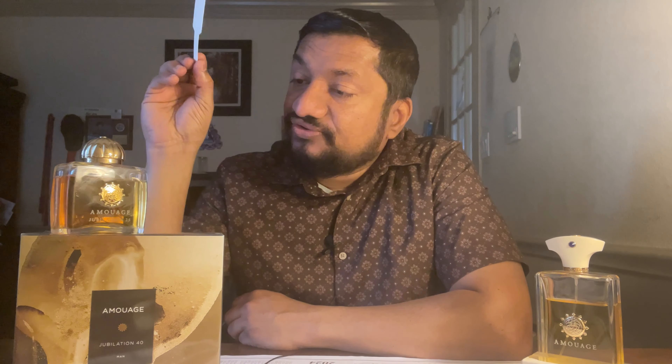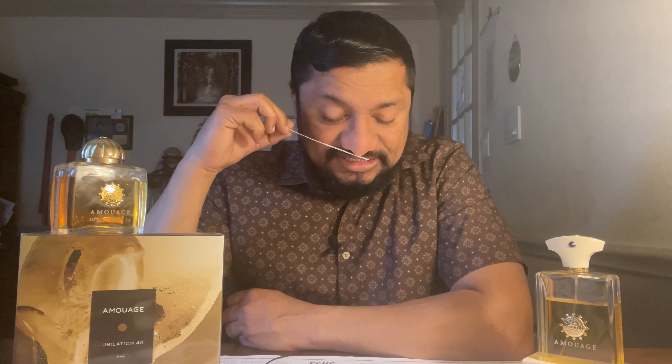Let me smell it. Good — man, this is amazing. So when you compare these two, the opening of the women's version is better.